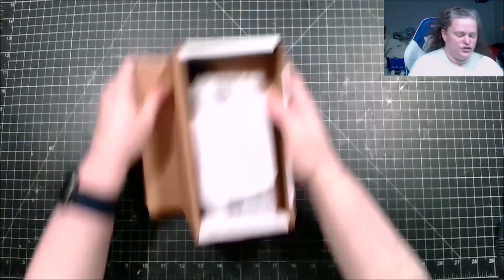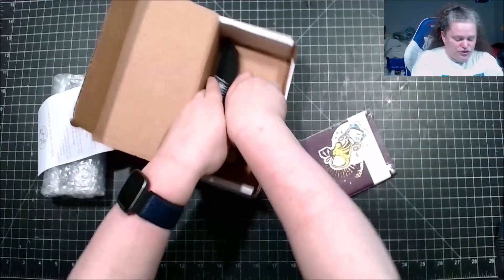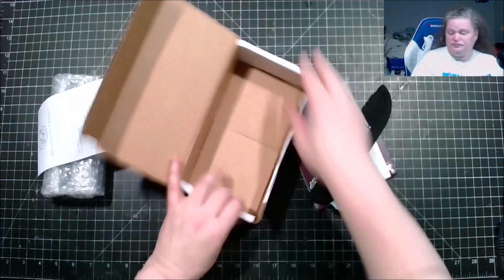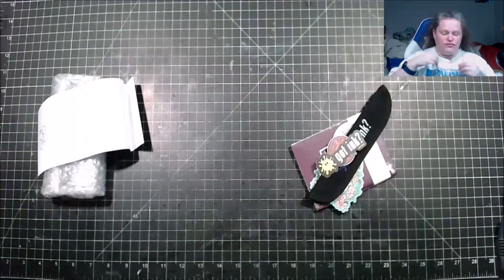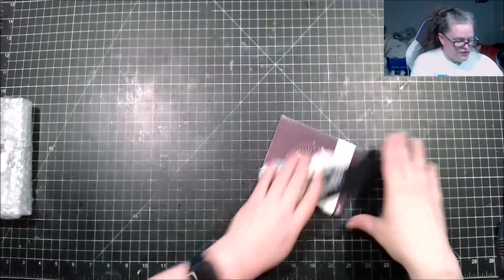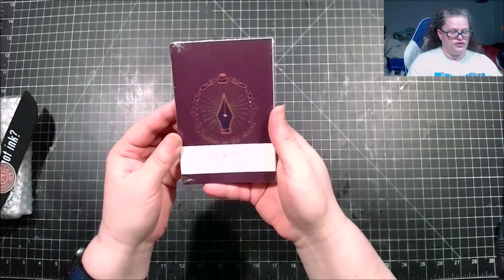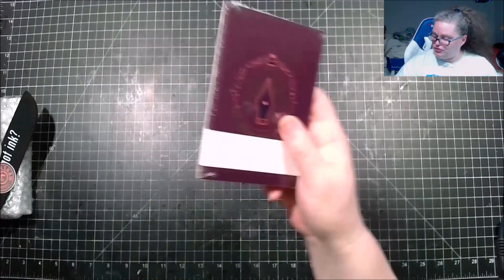Alright, so we have this — oh interesting, oh my goodness, we have a bunch! So let's start off with the itty bitty thing here. This is a Compoco pocket notebook — it looks like we have two.